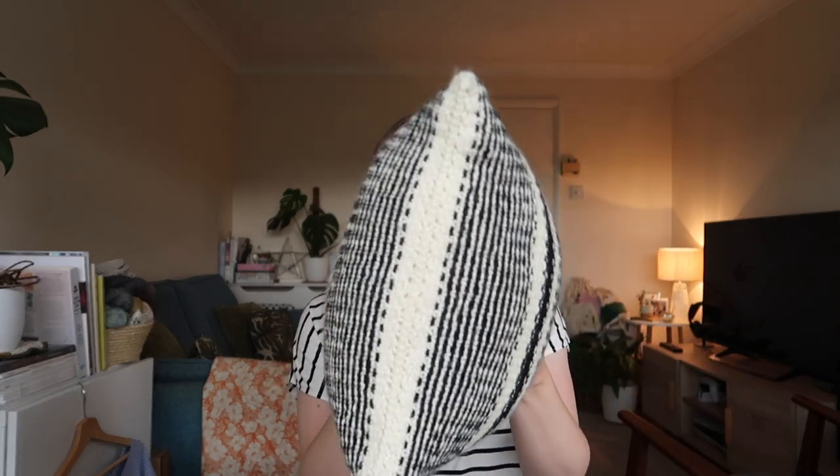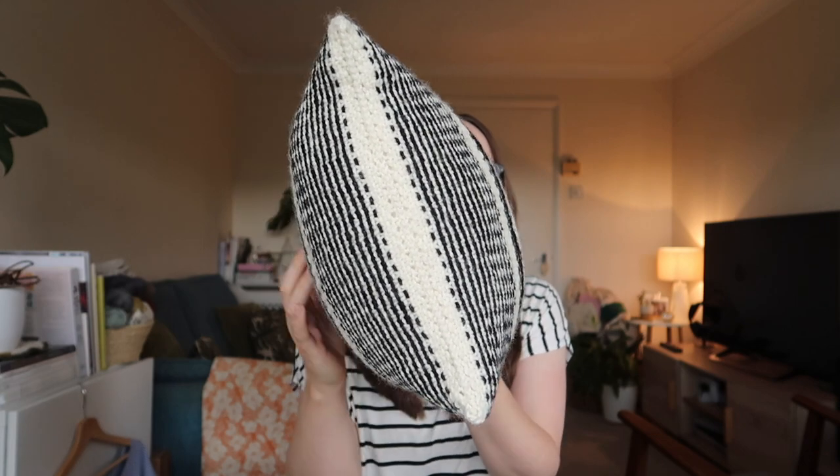I actually think this would make a really good Christmas gift. I'm going to start being nosy about what colour schemes my friends and family have in their homes. You can obviously use loads of different colours in the pattern — she shows you how to use different colourways and different numbers of colours. I really like the monochrome black and white look. For the seam, the pattern suggests Kitchener stitch but I just sewed up the end with a piece of yarn, and I think that looks fine.